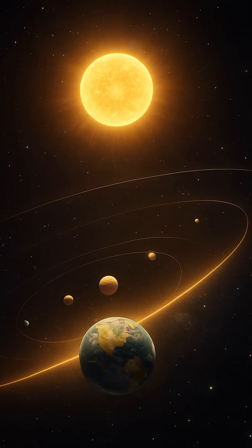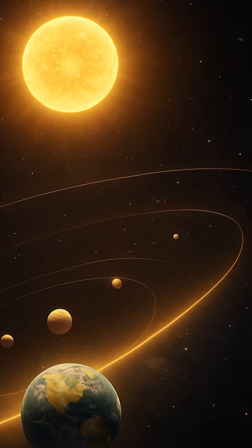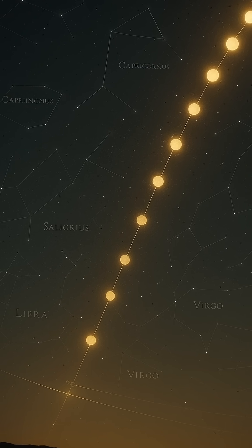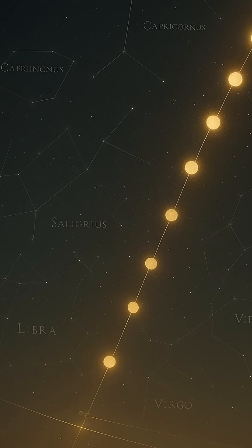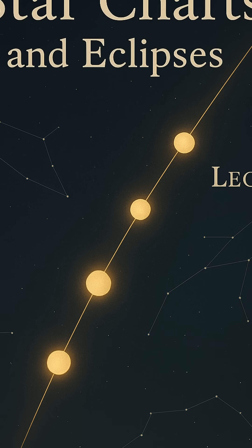Imagine looking up at the sky and tracing the sun's journey across the heavens. Day after day, it seems to follow a steady, invisible path. This path isn't random. It's deeply tied to Earth's own cosmic voyage around the sun. That path is known as the ecliptic, and it's far more than just a line in the sky. It's the very foundation upon which the solar system's alignment, celestial navigation, and even ancient astrology are built.